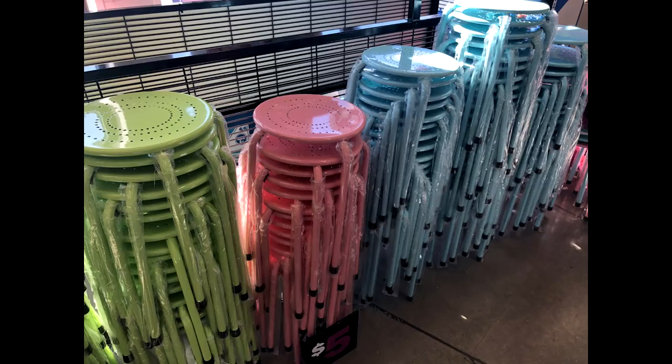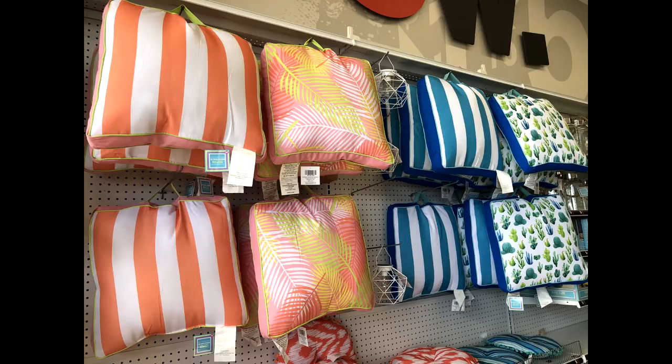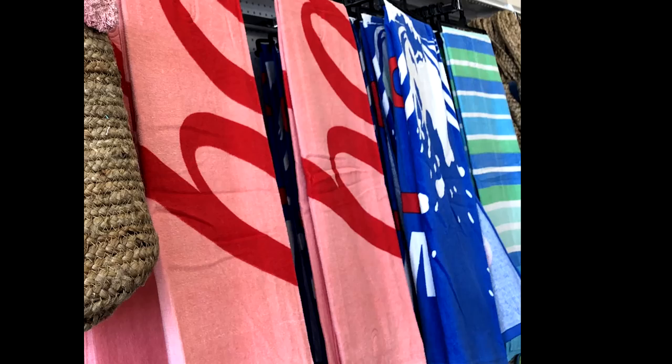They also have — I think they have these every year — these stools that you could also double as a little side table. They had them in green, pink, and blue. Super cute, and they were $5. They also had some really cute patio cushion type things in some really cute patterns, which I thought were a good find if you were looking for new patio cushions. They also have some cute towels — they're a little on the thin, flimsy side, but for $5, beach towels and pool towels can get super expensive, so I think they're a good deal. They have a bunch of different patterns and styles.